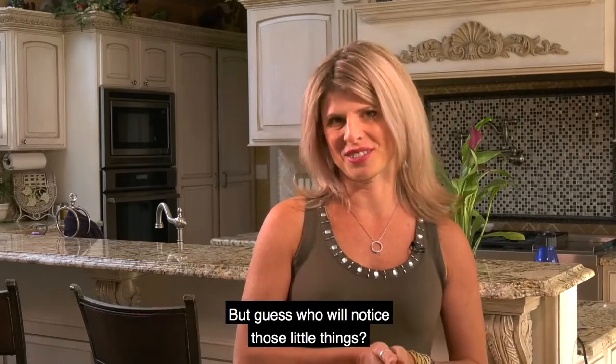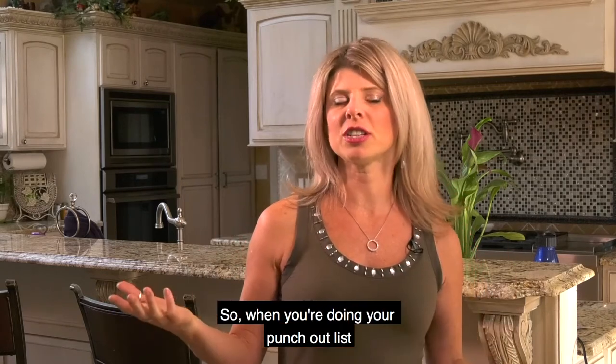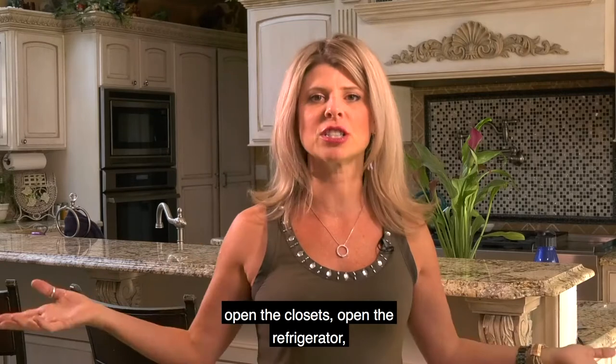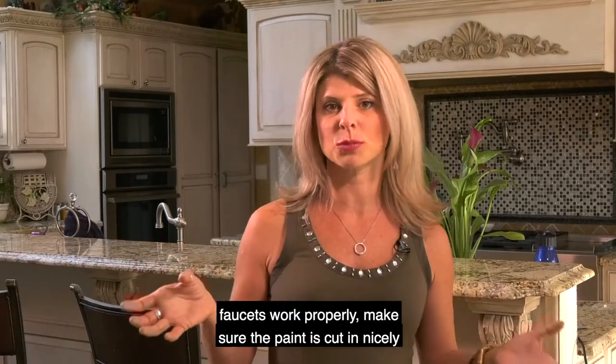But guess who will notice those little things? Your buyer. So when you're doing your punch-out list, walk through the house as if you're a buyer. Look at every nook and cranny, open the cabinets, open the closets, open the refrigerator, turn on all the lights, test that the hot and cold water faucets work properly.